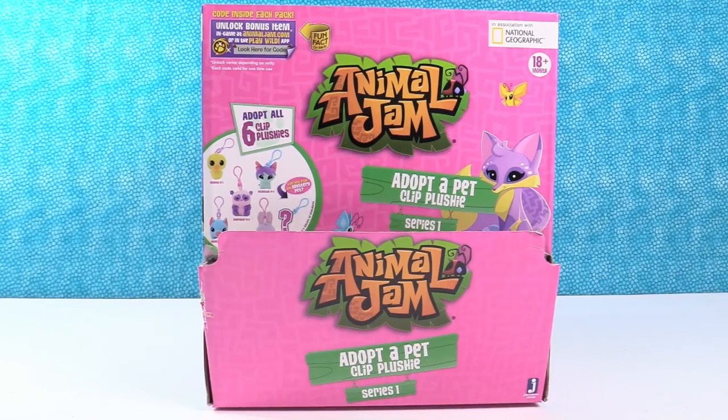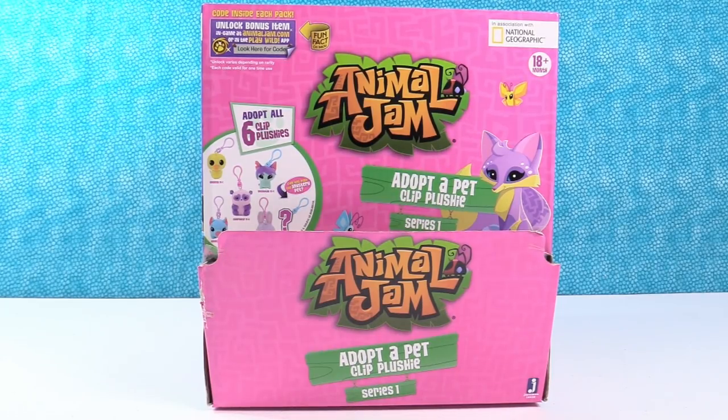Hey my Animal Jammers, it's Shannon. And Paul. And today we have Animal Jam Series 1 Adopt-a-Pet Clip Plushies. I could be Panda Paul! It's Panda Paul and... Bunny Shannon! Shannon Bunny!